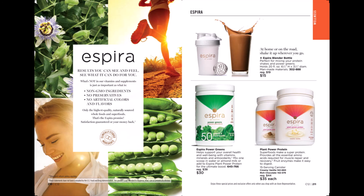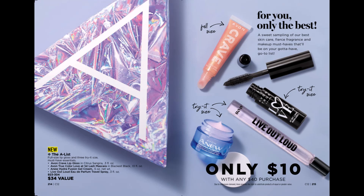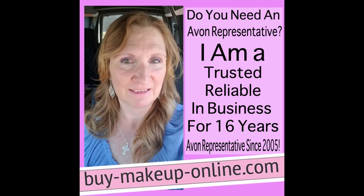This is our A Box. Any purchase that's $40 or more, you get this for just $10. It includes a full-size Crave lip gloss, a trial size of our Love It First Last Mascara, a trial size of our Live Out Loud fragrance, and a trial size of our Hydrofusion gel cream. Thank you for stopping by.